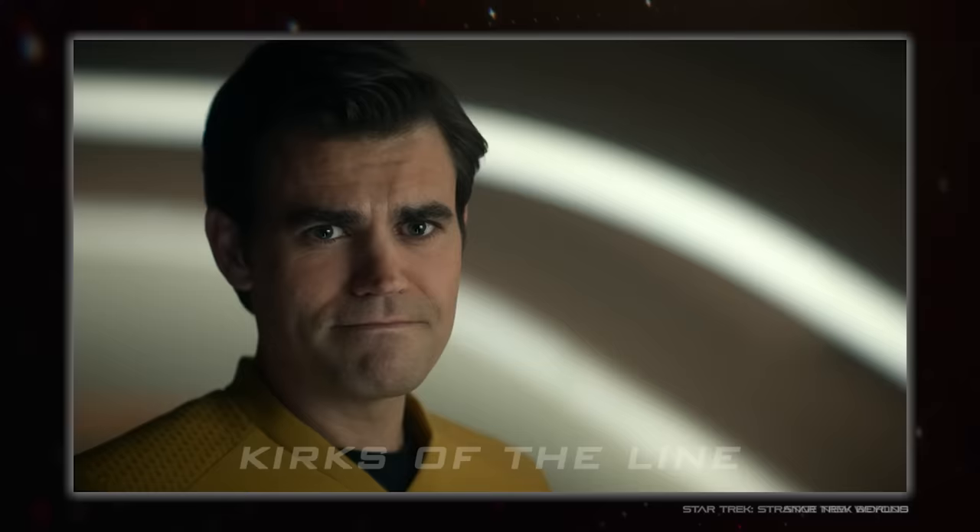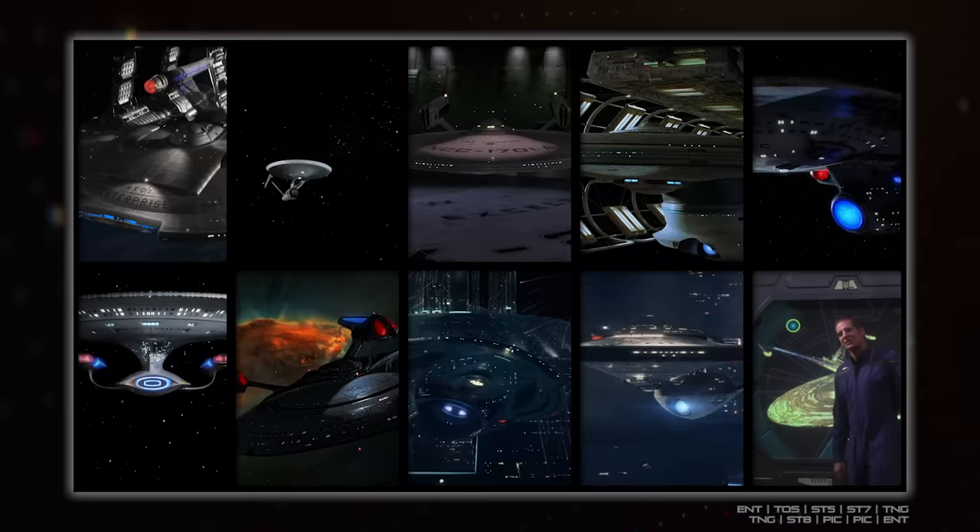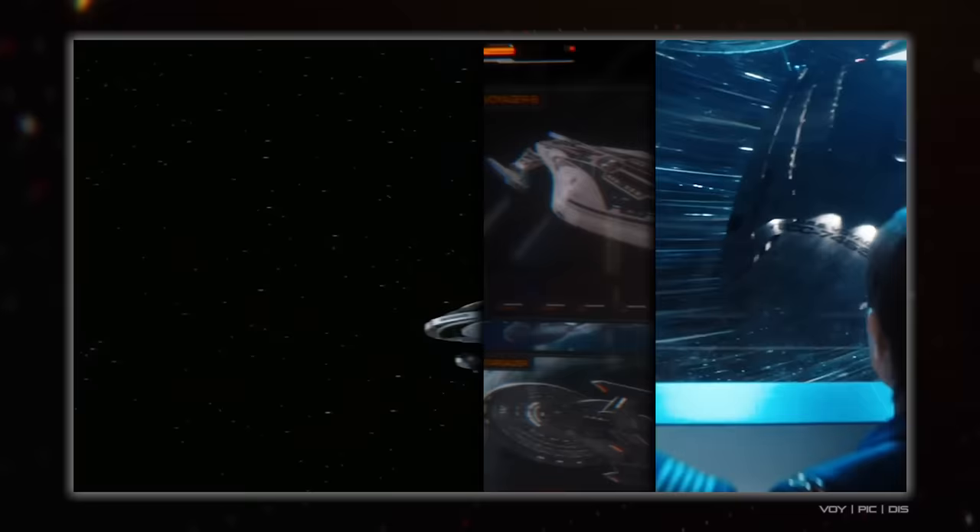The other half-century old franchise with Star in its name has done ship evolution far more, especially with the Federation vessels. I mean, there's what, seven or eight Enterprise designs now? And more if you include refits in that.